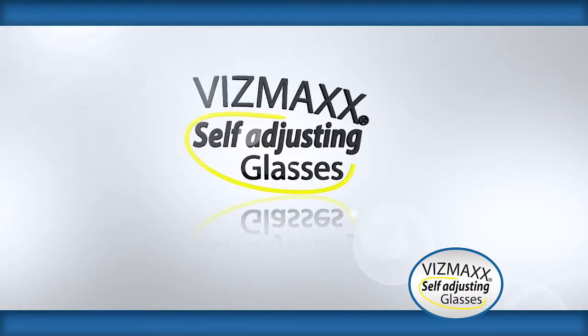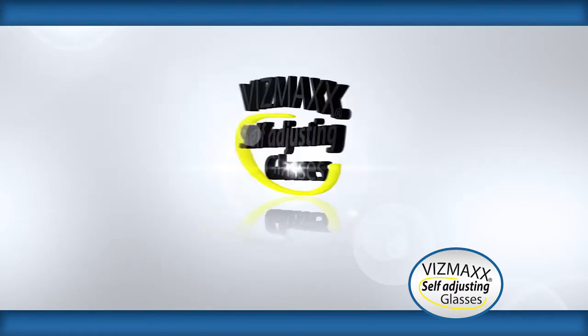The preceding was a paid presentation for Vismax self-adjusting glasses from Industex.